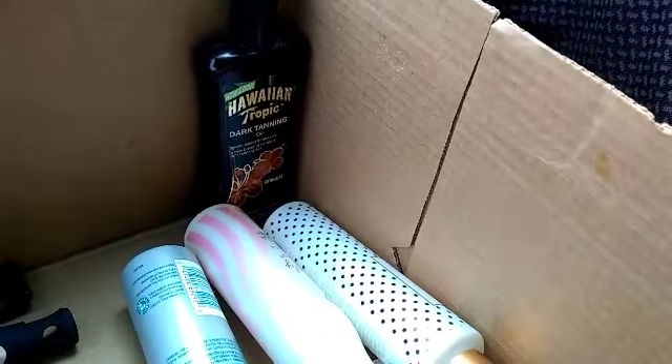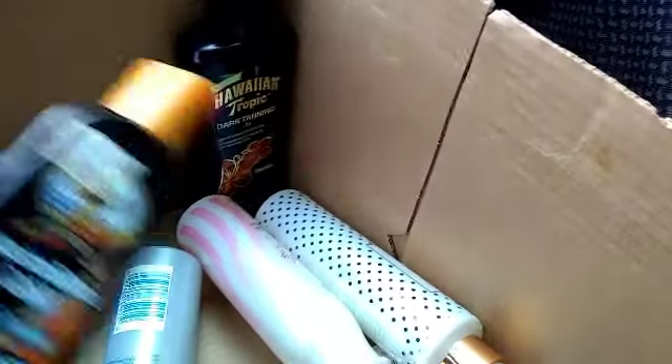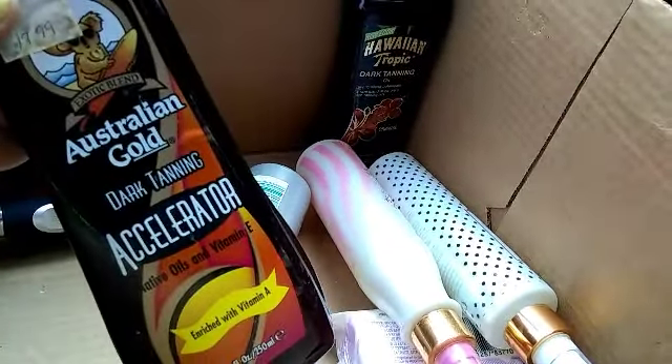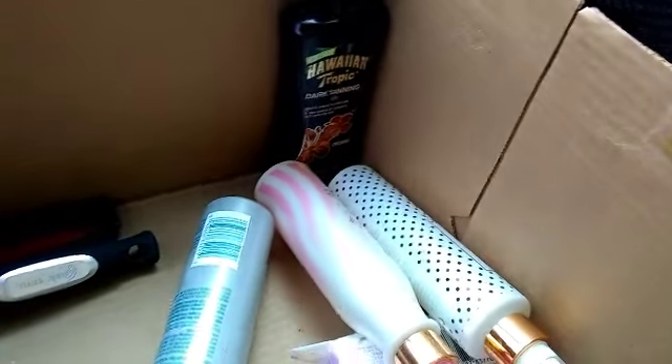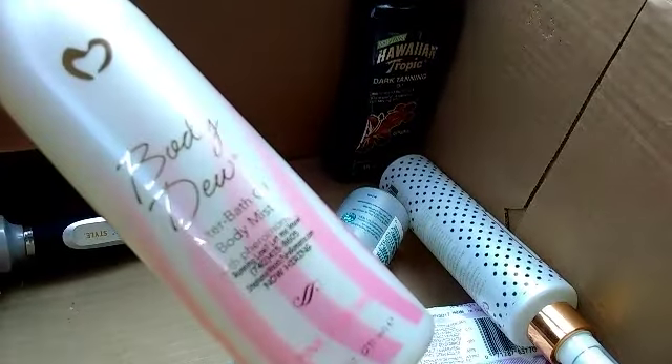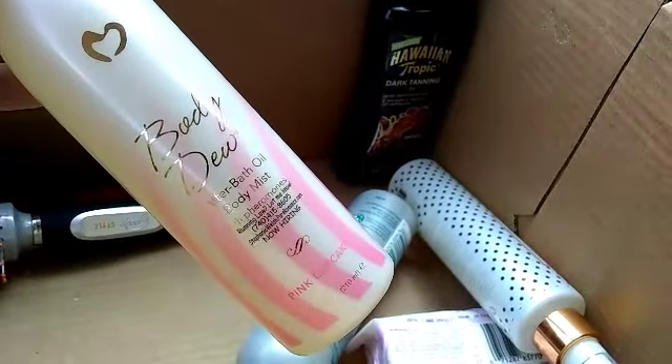There are some hairbrushes in here — I'll probably donate those. And then there's the Australian Gold Dark Tanning Accelerator and the Body Dew After Bath Oil.